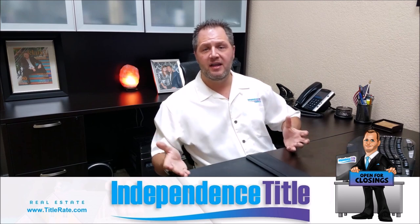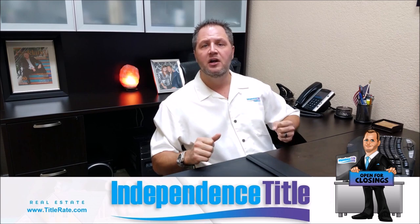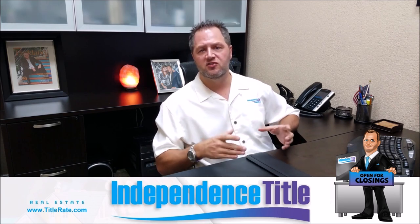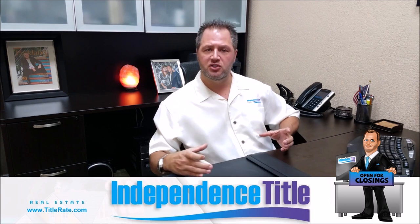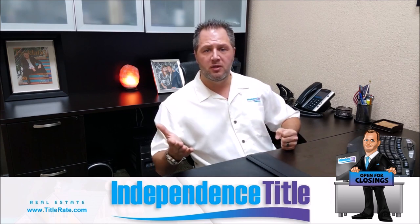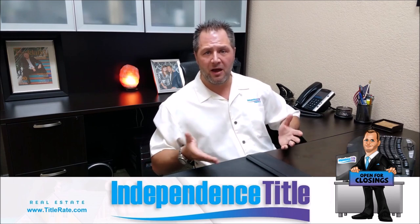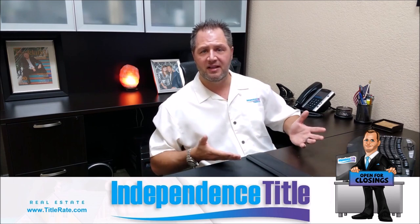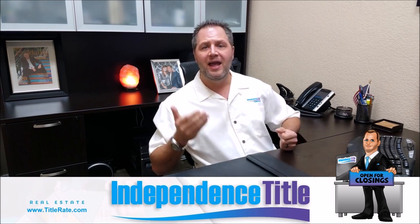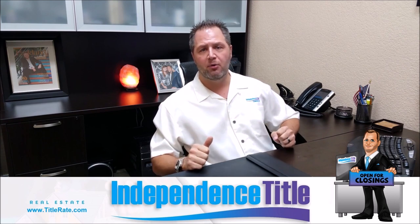In over a decade of doing this, I've only seen one property that underwriting agreed to insure via quitclaim deed, because of certain circumstances we were able to show them with the history of the property. So I hope you learned something new about quitclaim deeds. Remember, you can download them online, fill them out, get them notarized, and record them at the county — very inexpensive to do, and it could prevent you from having an insurable right to that property.